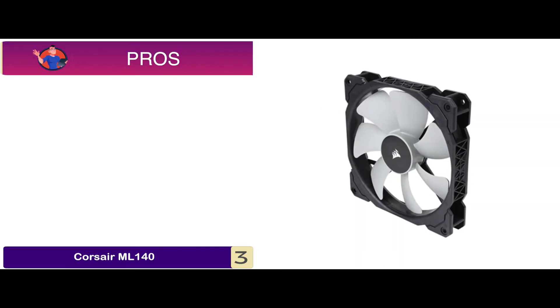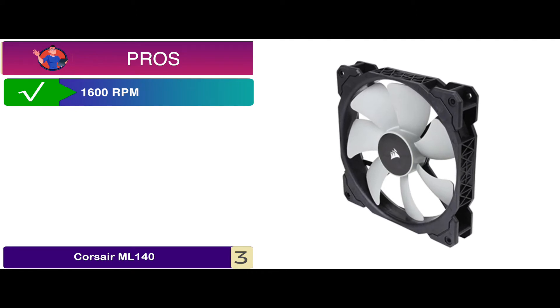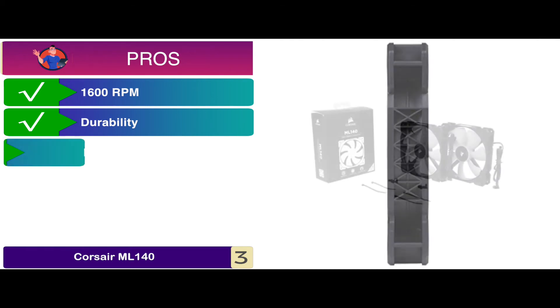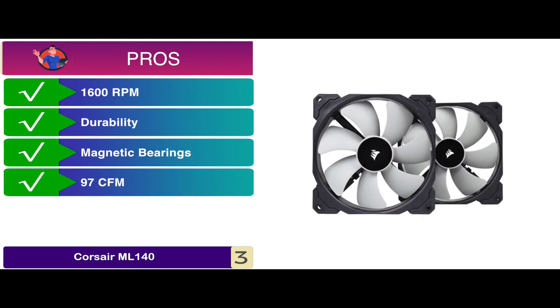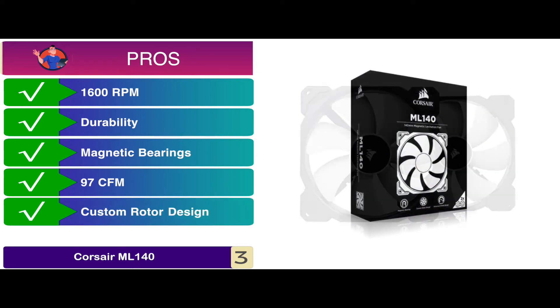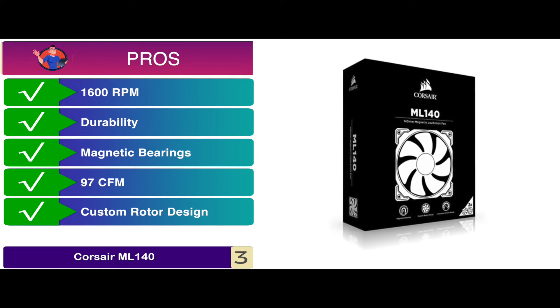Its pros are: it allows great control of speed up to 1,600 RPM. It has a great quality build that guarantees the best of durability. The magnetic bearings of the unit allow lower noise disturbances. With an airflow of 97 CFM, the heat dissipation is greatly enhanced. And the custom rotor design ensures an ideal balance between high static pressure and high airflow.